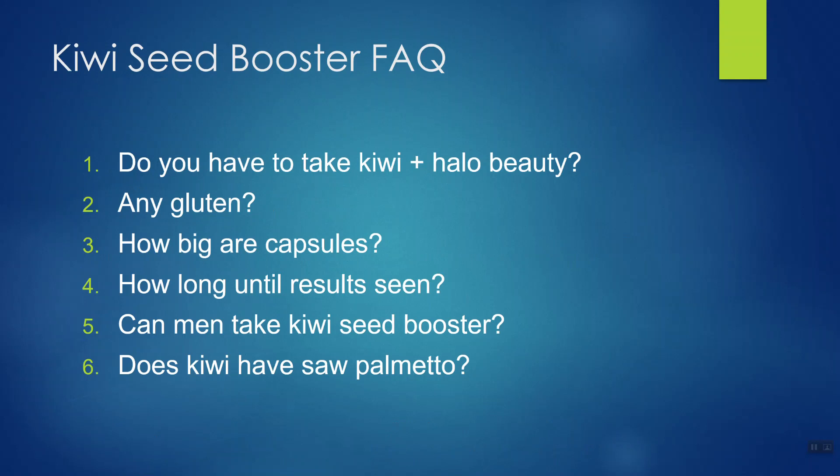Some common questions: Do you have to take Kiwi Seed Booster and Halo Beauty at the same time? Absolutely not — even the product website says you don't need to take both for optimal results, which I found very refreshing and not something I see often in the dietary supplement world. Does Kiwi Seed Booster contain gluten? No — no gluten, no wheat, no soy. The product is also cruelty-free, which is another plus.